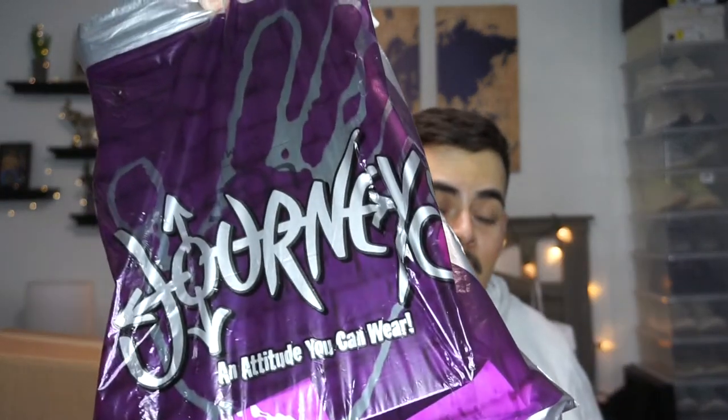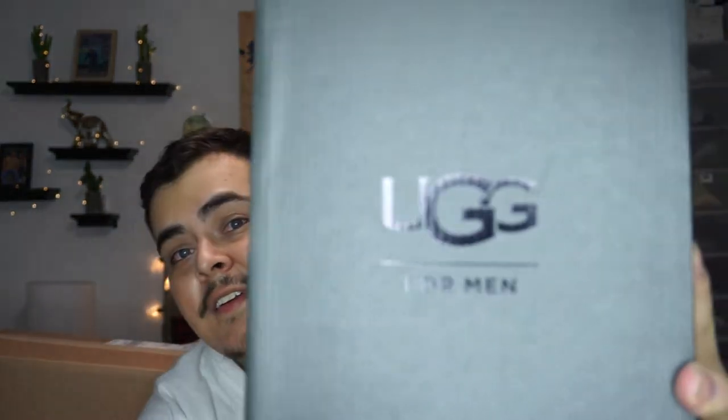Next I went to Journeys. I've been looking for really comfortable, warm slippers, and I found these — they are UGGs. They're really comfortable, super soft, and super warm. They kind of look like moccasins but the UGG version.